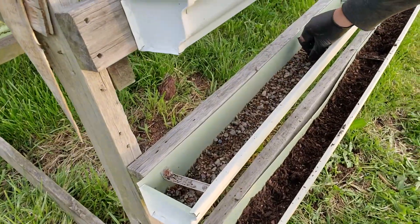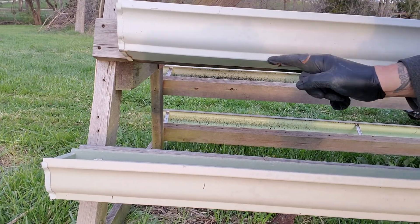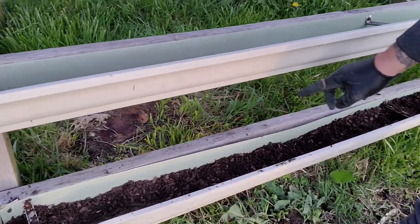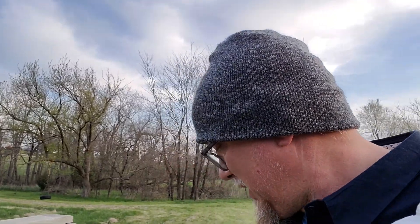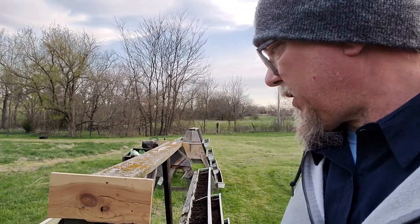I take this pea gravel right here — you can see on this one there's a bottom tray and then it goes up. I fill that with pea gravel up to there so the water has somewhere to flow, then I put a little garden soil on top of it. We're gonna plant lettuce, radishes, some smaller stuff, and some strawberries will be in here too.